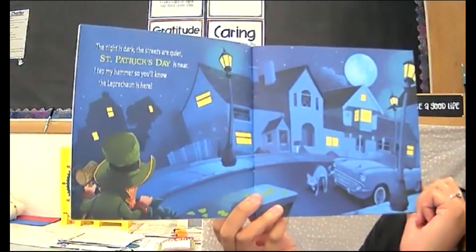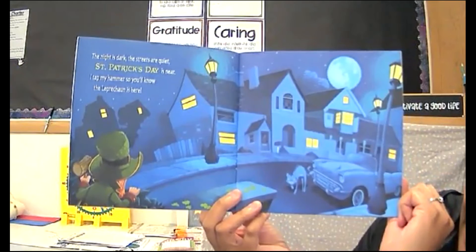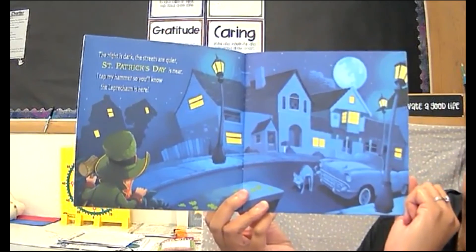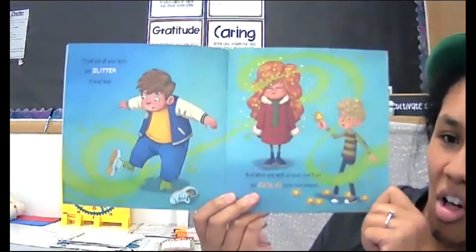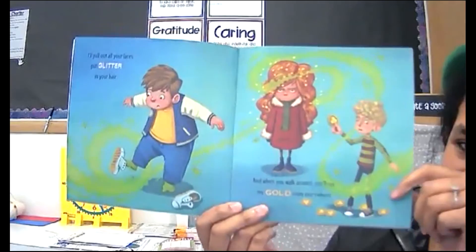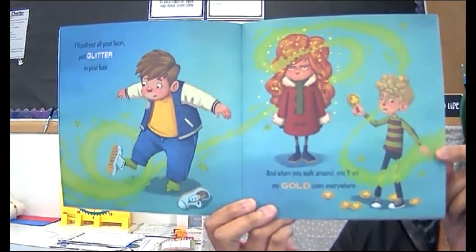The night is dark. The streets are quiet. St. Patrick's Day is near. I tap my hammer so you'll know the leprechaun is here. I'll pull out all your laces, put glitter in your hair, and when you walk around you'll see my gold coins everywhere. There he goes causing mischief.